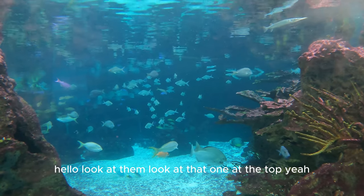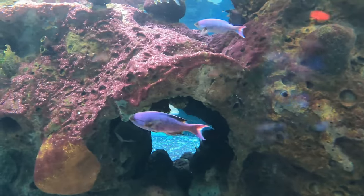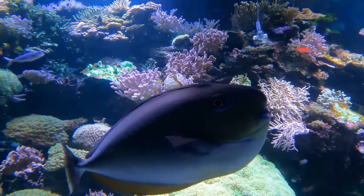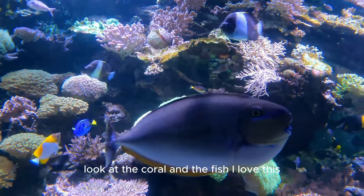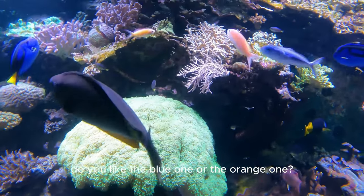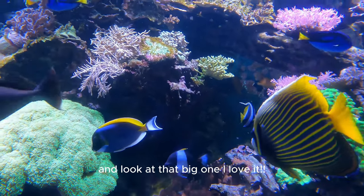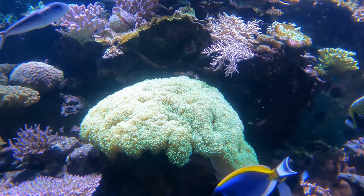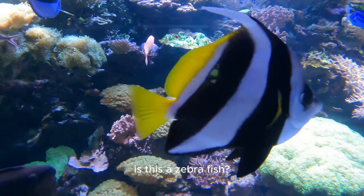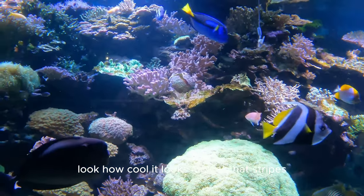Look at the coral and the fish — I love this! Do you like the blue one or the orange one? I love the blue one because it's Dory. Look at that big one, I love it! Is this a zebra fish? Look how cool it looks, look at the stripes.